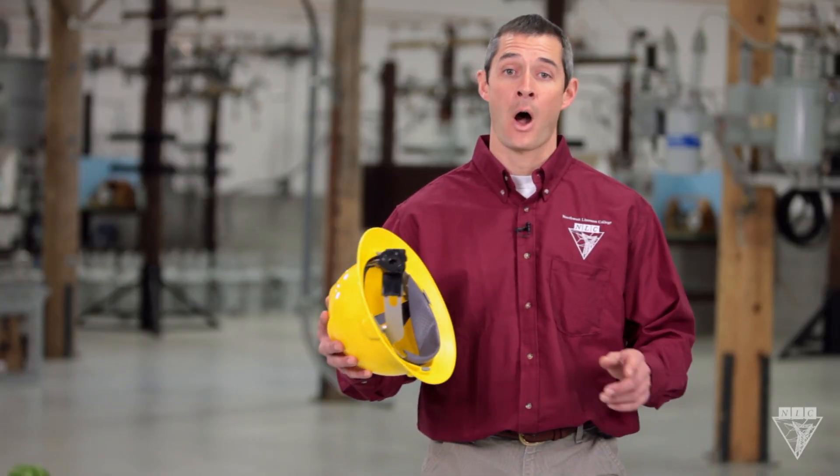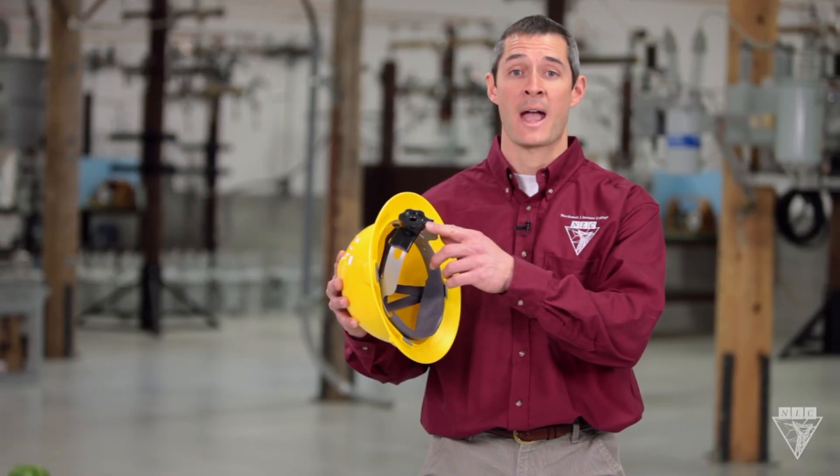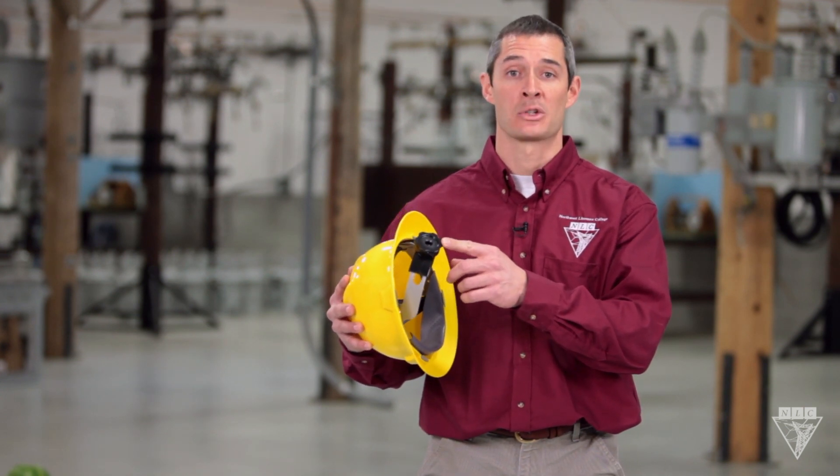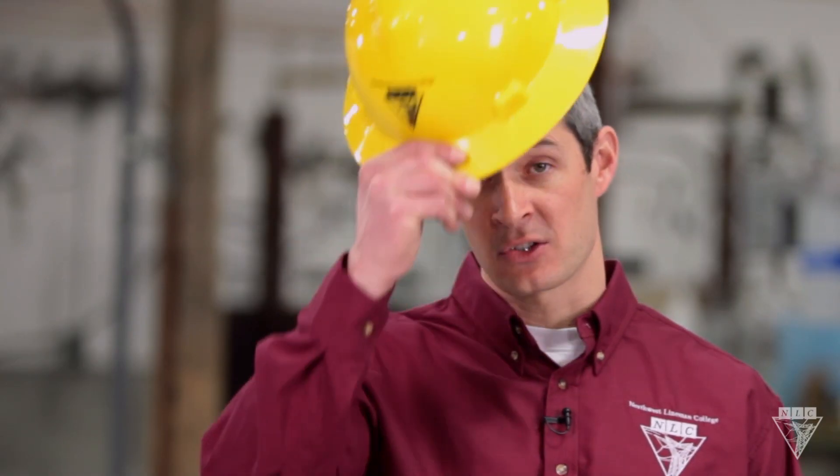Before doing any work, always adjust your hard hat according to the manufacturer's specifications. It must fit properly to get the most protection. Remember, when you're on the job site, the hard hat stays on your head. It's an OSHA regulation, and your life depends on it.